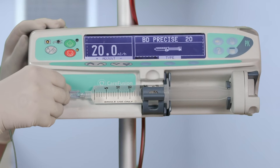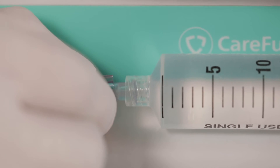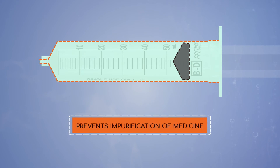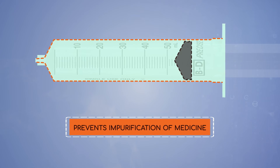The syringe gets into a secure lock with the syringe pump. They do not contain PVC or natural rubber latex, hence preventing adverse reactions with the drug.